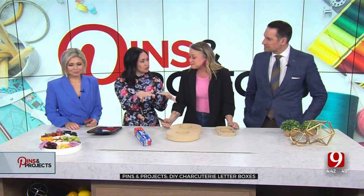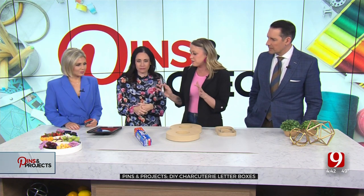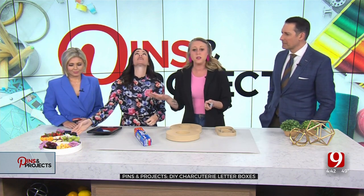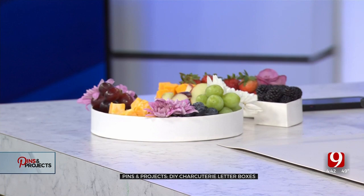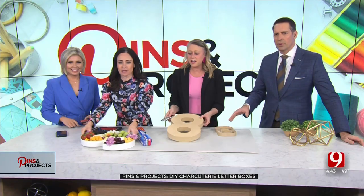This is something you're doing for her party tomorrow, and I thought let's do this today because it's such a fun idea. You know charcuterie is the thing, and these little boxes are so fun. It's so cute — okay, it's an S shape.